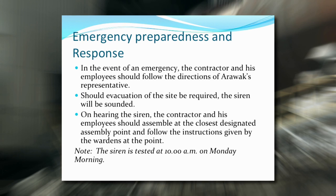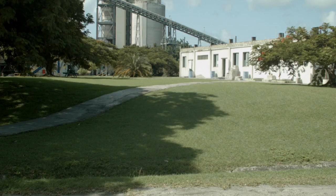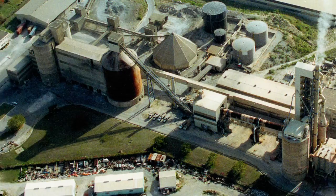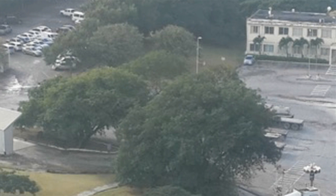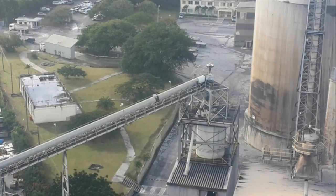In the event of an emergency, the contractor and his employees should follow the directions of the Arawak representative. Should evacuation of the site be required, the siren will be sounded for three minutes. On hearing the siren, the contractor and his employees should assemble at the closest designated assembly point and follow the instructions given by the wardens. Area 1 is for persons in the admin building, located to the east of the administration building. Area 2 is for persons in the plant, located in front of the locker room close to the entrance gate. Area 3 is for persons on the jetty and surrounding areas. Until a head count is performed and all personnel are present and accounted for, everyone should remain in the designated area until the all-clear is given. Please note the siren is tested at 10 a.m. on Monday mornings — this is a very short pulse of the alarm.